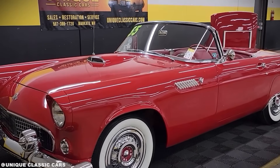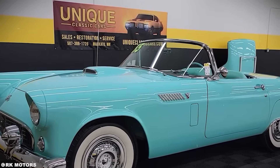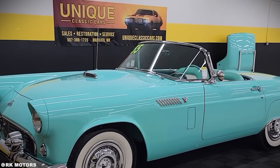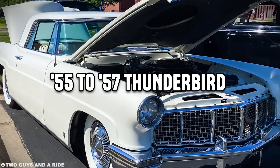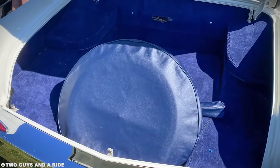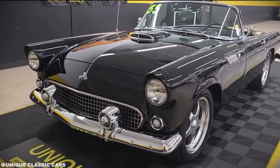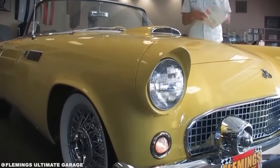This is the story of how one man's obsession with military aviation created the most iconic American personal luxury car of the 1950s, and how the 55 to 57 Thunderbird became the only production car literally designed using aerospace engineering principles.